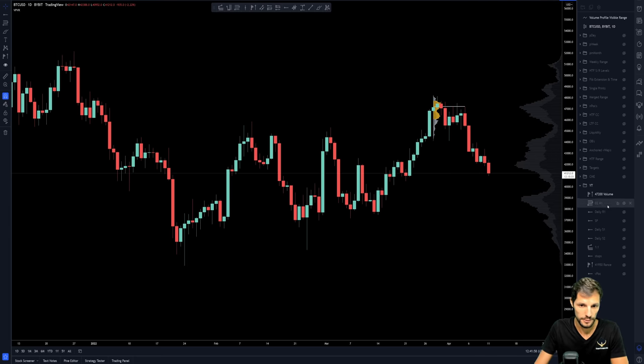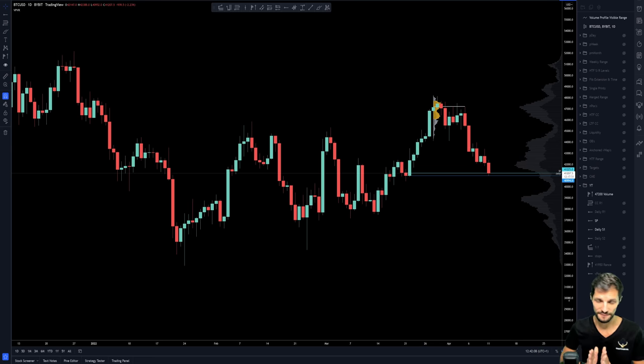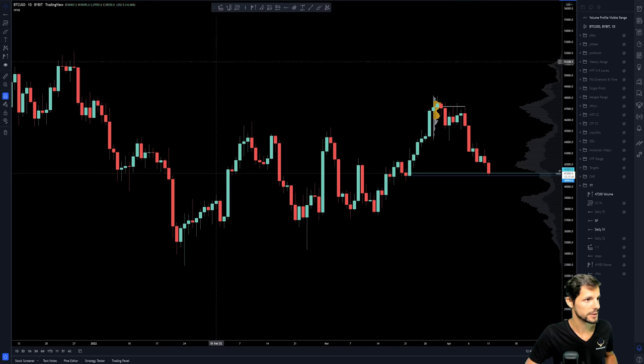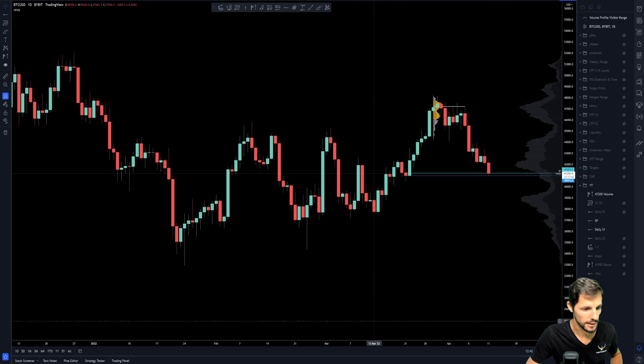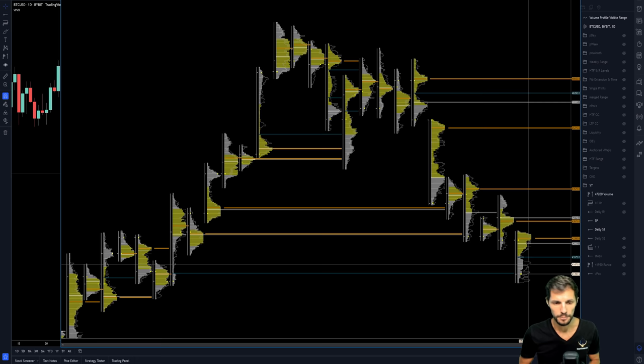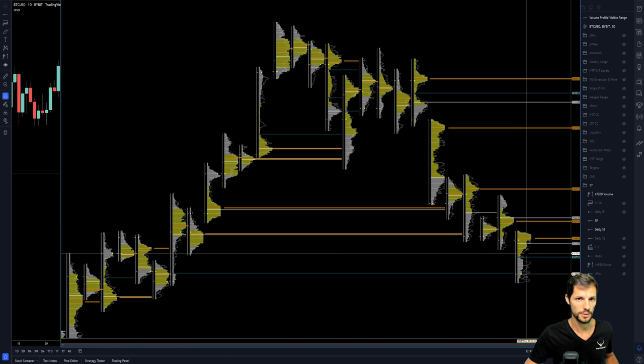Where we are now is actually quite interesting, because we have reached our first support. We also filled the single print, which was at 41,225. Single prints are one of my favorites because it's like a magnet to price — we often see price coming back to those key levels. You can see the single print here, price comes down, fills it, and then finds support on the other end, which is obviously a daily level. So this is actually a good area which I am interested in, looking for the order flow and seeing what the reaction here is going to be.